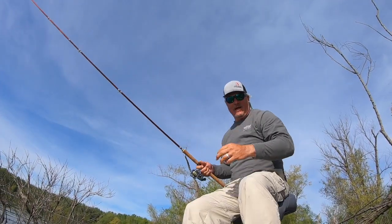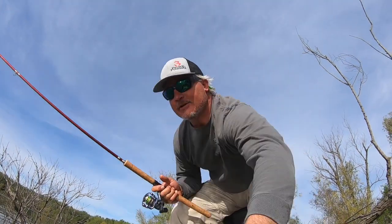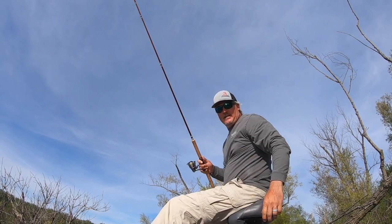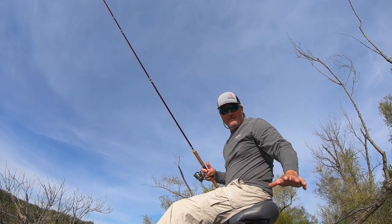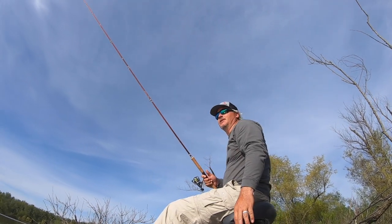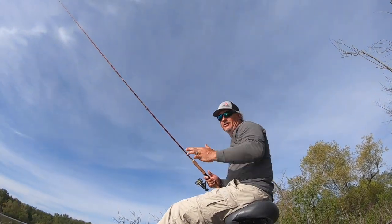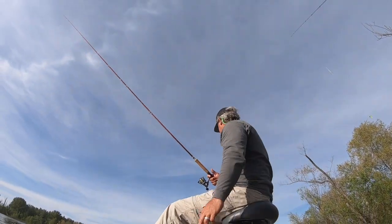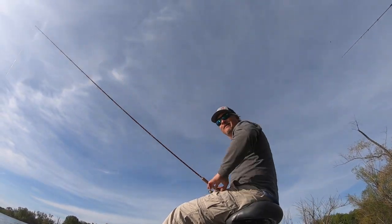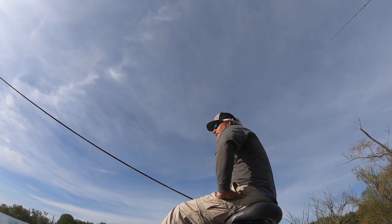Today we started off around 50 degrees and got up to about 75. I don't know the exact water temperature since I didn't have the electronics turned on. We're in a jon boat — Reno's boat — which is perfect for buck brush. You certainly don't want to bring a wrapped boat or any boat you're worried about getting scratched up, because you have to get in it to win it.